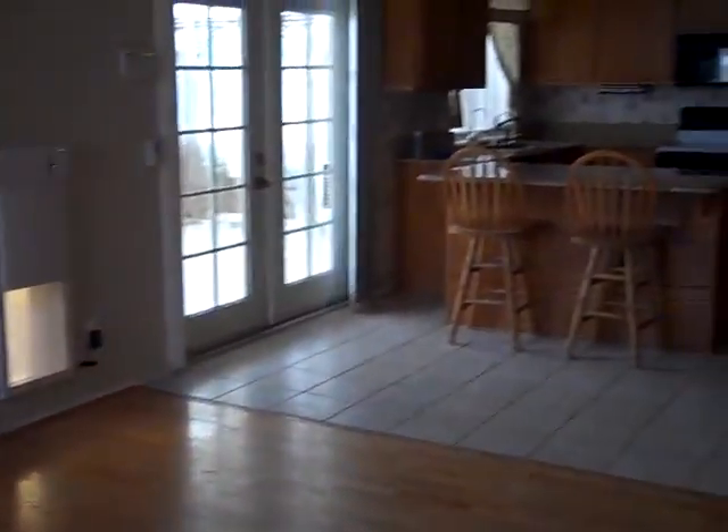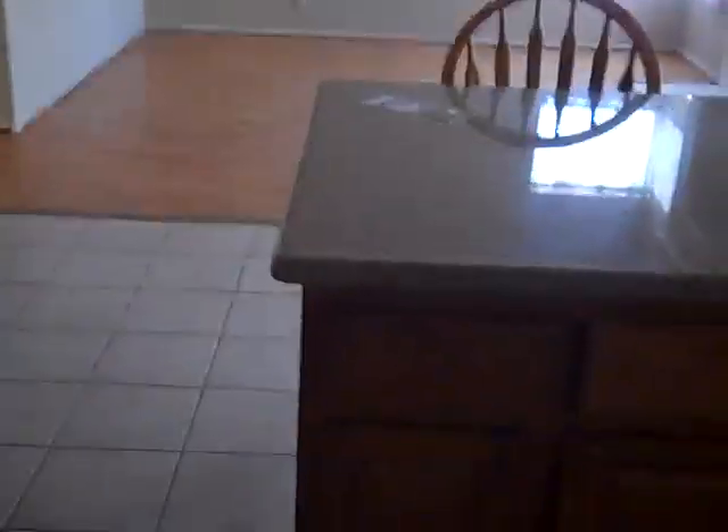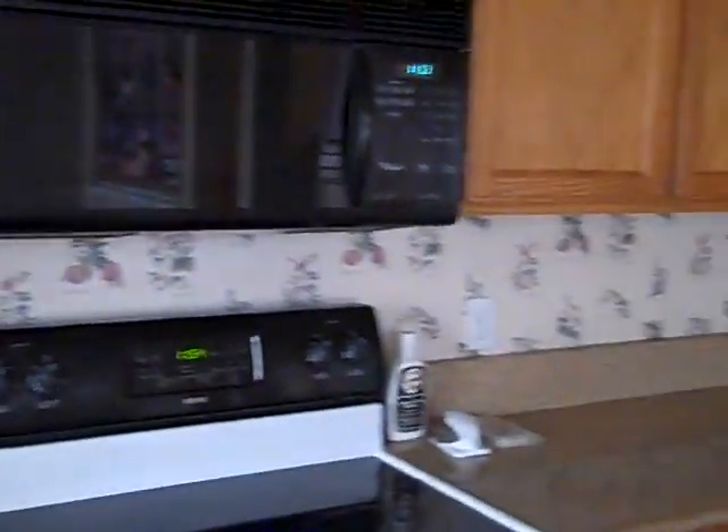There's another painting here as well that you could take down if you didn't like it. I don't know if this island is movable — I don't think it is — but it's a unique kind of cut. It looks like an addition after the fact. Double sink, and a pretty good amount of storage space in the cabinets.